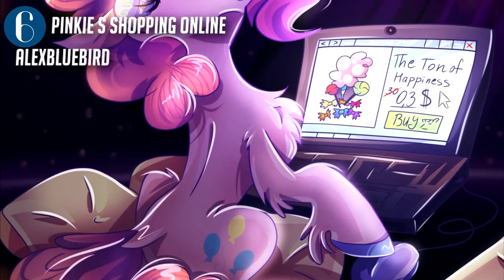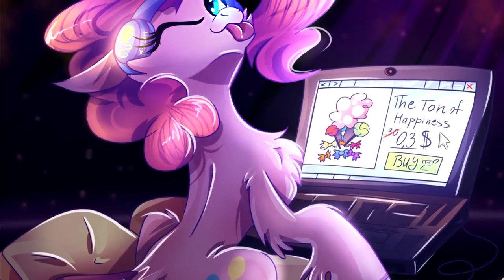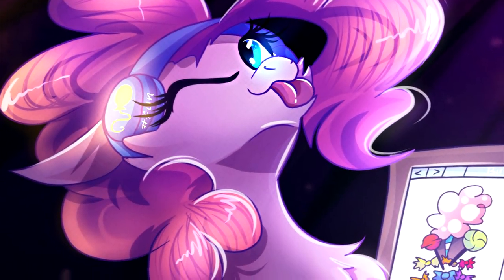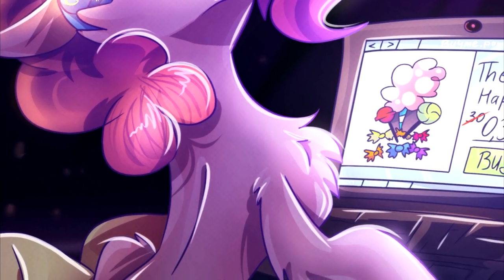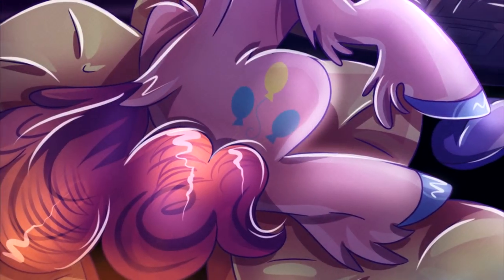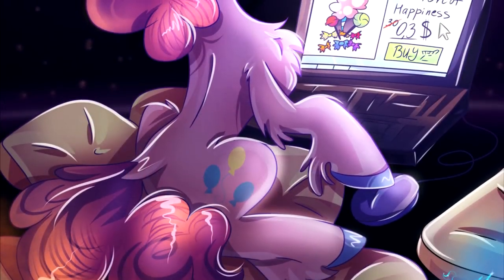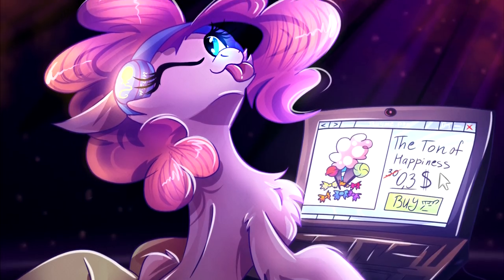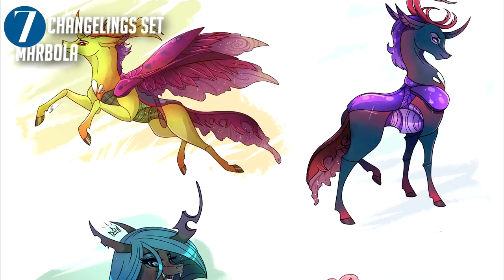'Pinkie's Shopping Online' by Alex Bluebird is a super cute visualization of Pinkie Pie stocking up on her party supplies. The art style is very unique with lots of rounded edges and a very poofy mane and chest fluff. We really love the colors chosen for the shading in this image and the expression on Pinkie's face. And if you want to see how the artist does her work, there's a speed paint where you can watch the process.